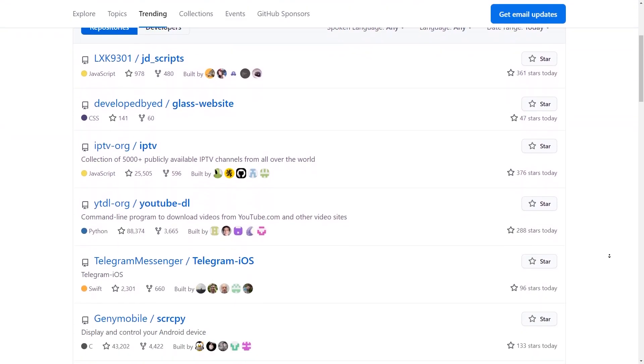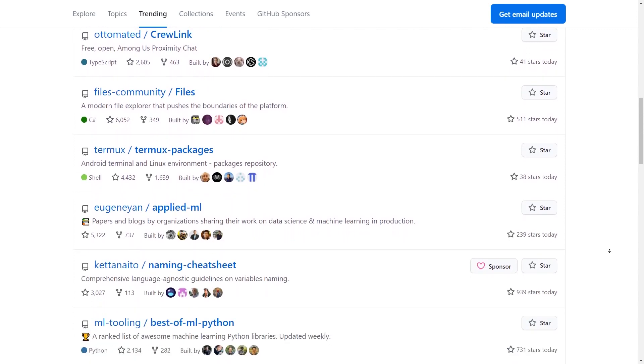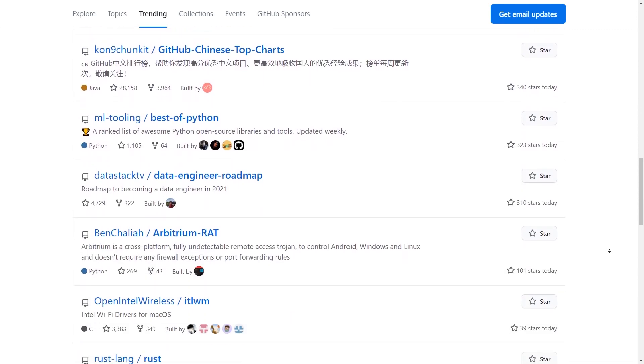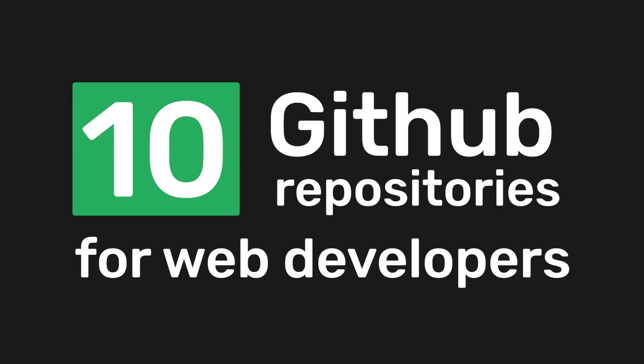GitHub is the one-stop shop for everything related to web development. There are so many cool projects you've probably never heard about, simply because there are just so many repositories available. So today, we'll be looking at 10 GitHub repositories that will greatly enhance your web development skills.